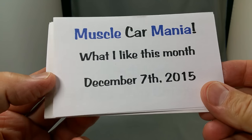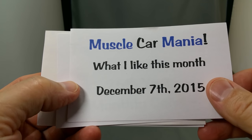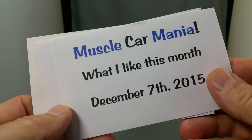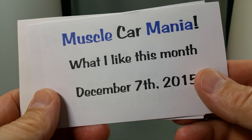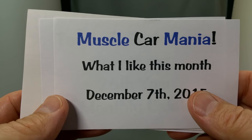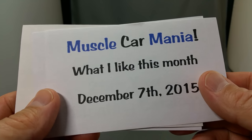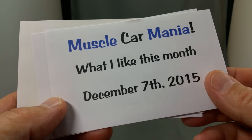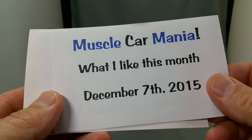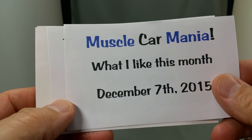Hello everybody and welcome to what I like to call Muscle Car Mania. Normally I mostly collect redline Hot Wheels, but I do love some of the new muscle cars. Last week I was out running around town looking at all the new Hot Wheels, and now I want to open up everything I bought in the last three weeks. I bought a lot of stuff that I really don't need, but I sure like some of it. Let's share the joy, and maybe this will get you out there looking at some new Hot Wheels.